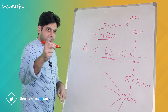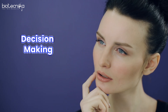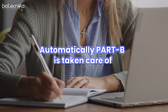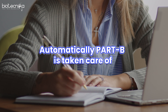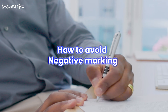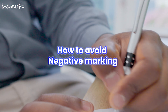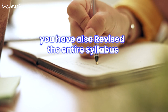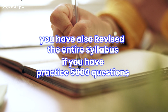The first thing is decision making. The second thing is that Part B is automatically taken care of, because each time you are solving a Part C question you are recalling the concepts you learned for Part B. Third, you are learning how to avoid negative marking — very important, because negative marking always kills. And fourth, you will have revised the entire syllabus by practicing 5000 questions.